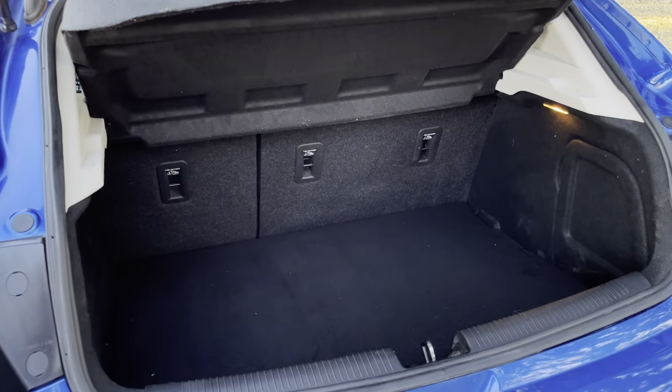You have smart key access on all four doors. The door opens almost 90 degrees, so people like me can get in. And now we have quite a nice interior.